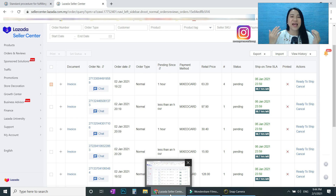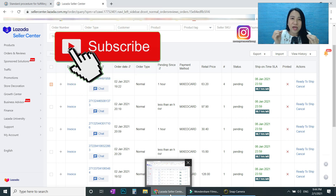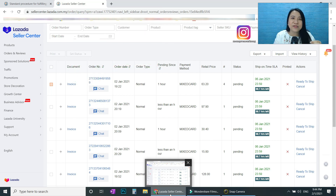Before we proceed, I want to introduce myself. I am Kong, a certified Lazada trainer, and I've been helping new entrepreneurs just like you to grow their sales in e-commerce. If you like this video, please like and subscribe to my channel for more success, motivational videos, and tips on how to grow your sales.